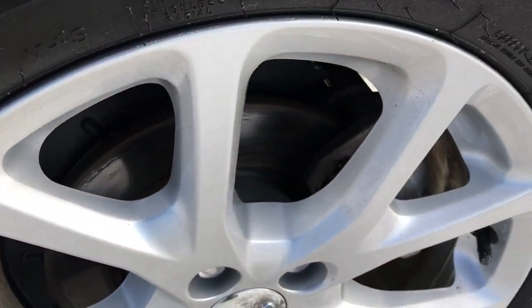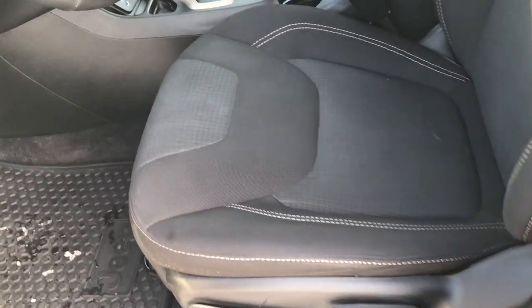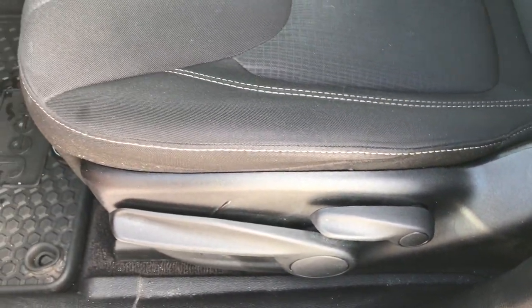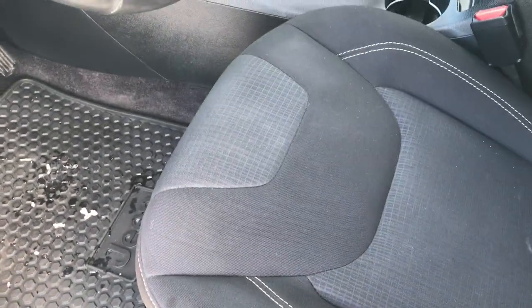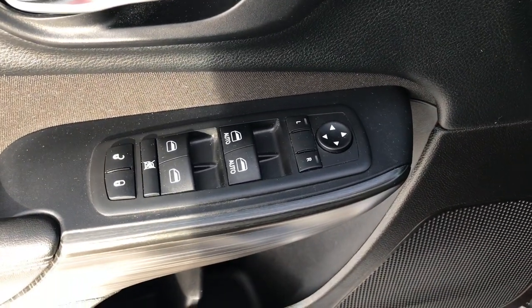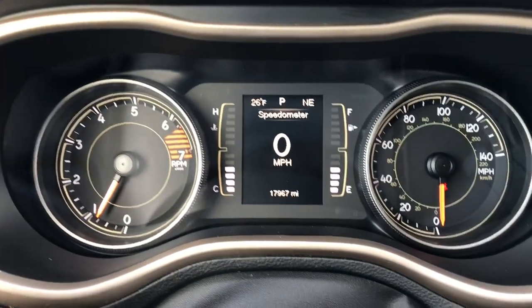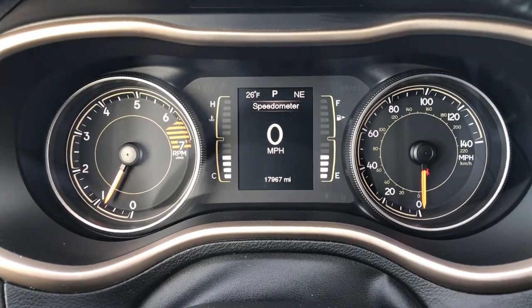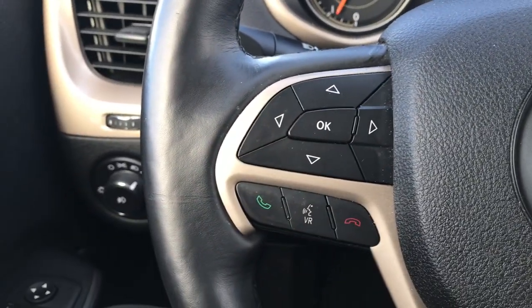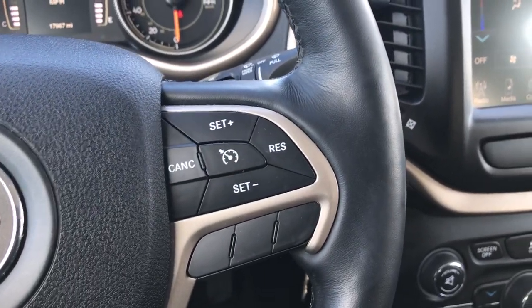Back rim is very nice as well — no scuffs or scrapes on that. Inside, the Latitude package gives you the black cloth interior. There are no rips or tears on these seats. It does come with the driver's seat height adjuster. This one has the cold weather group, so you get the factory all-weather floor mats and both front seats are heated. Power windows, power locks, and power mirrors. We have auto headlamps on this Jeep as well. You can see this vehicle has 17,967 miles. You get the digital speedometer, compass, temperature display, and a mileage display. Bluetooth audio controls on the heated leather-wrapped steering wheel, and cruise controls on that side.